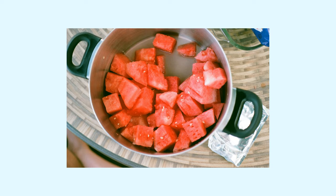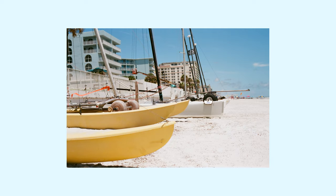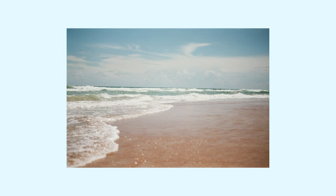What's better than watermelon on the beach? Maybe don't answer that. Anyway, we cut up a watermelon for the kids, and I thought the film did a great job capturing the colors of the watermelon.